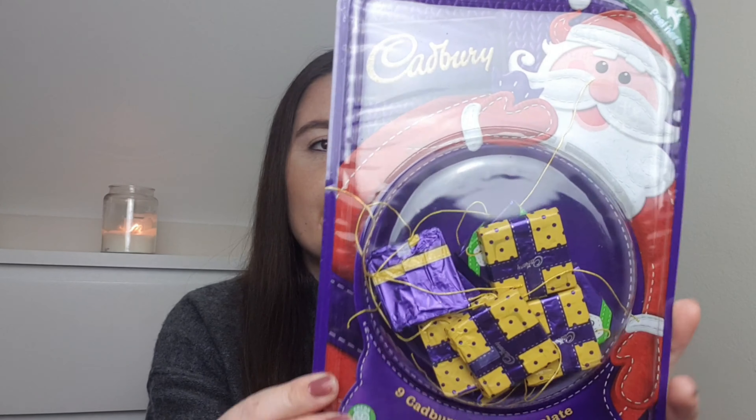We'll start with Home Bargains. The first thing I picked up was these - the Cadbury's Christmas Tree Chocolates. We get these every year and put them on our tree. They do not last till Christmas! These were, I think, £1.49 and that is for the nine pack.